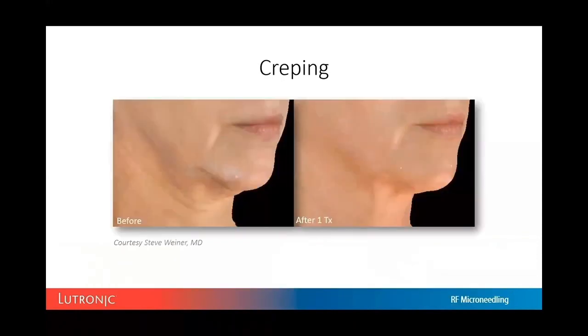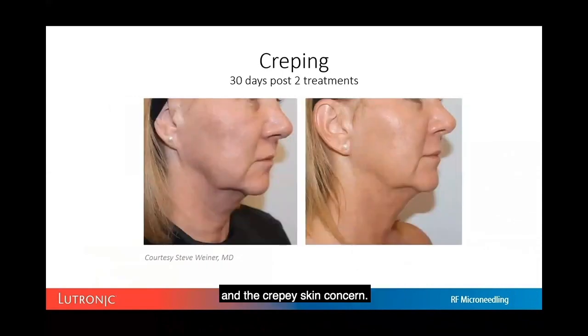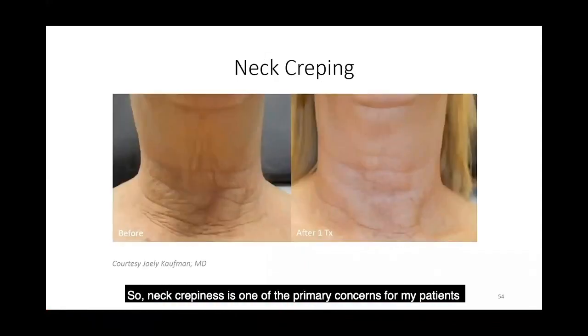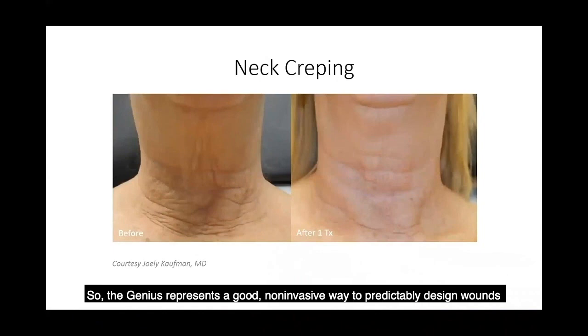More before-and-afters showing neck and crepy skin improvement. As we develop more sophisticated protocols for the Genius, we'll see even better results. Neck crepiness is a primary concern — anyone after age 45, and even younger patients show significant loose skin in the neck. The Genius represents a good non-invasive way to predictably address the loss of elasticity and collagen in the neck without a lengthy recovery.